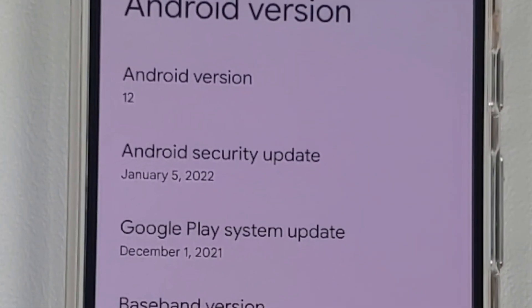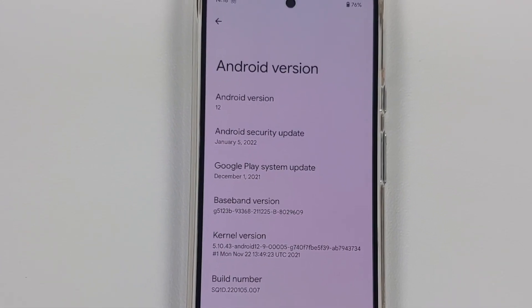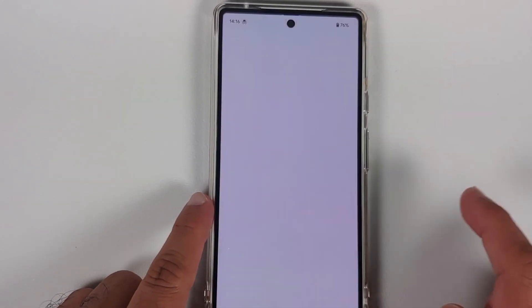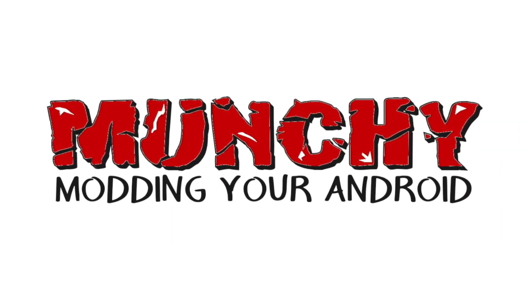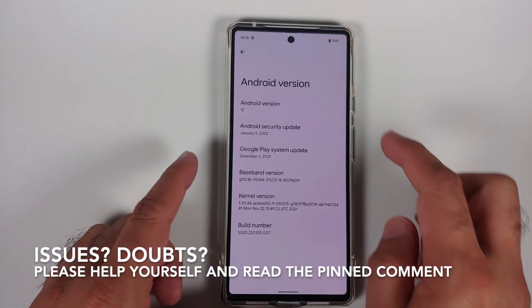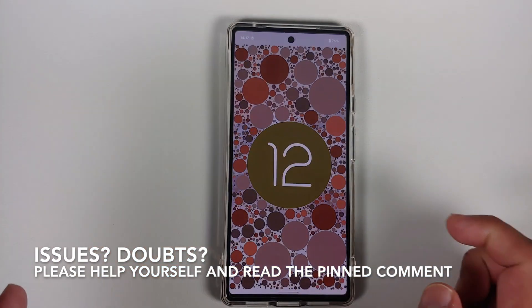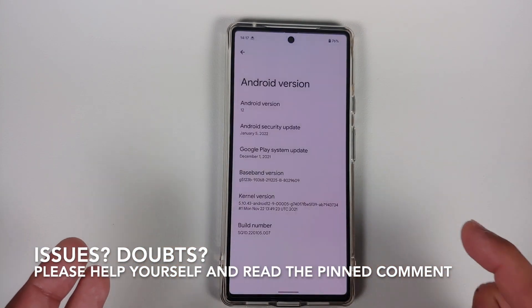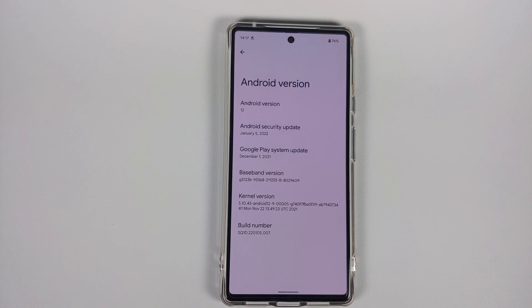Hey peeps, what's up — Manchi here, back with another video. In this video, let's talk about what's new, what bugs have been fixed, and what bugs have not been fixed in the latest January 2022 update of Android 12 for the Pixel 6 and the Pixel 6 Pro.